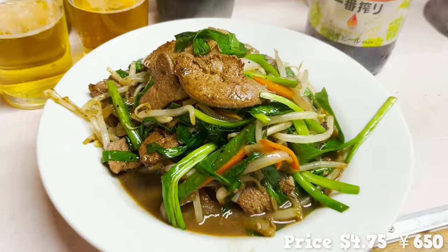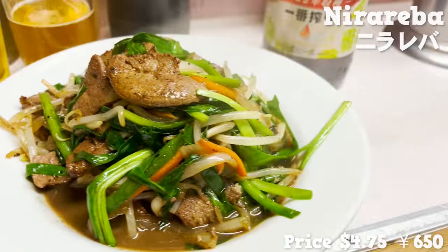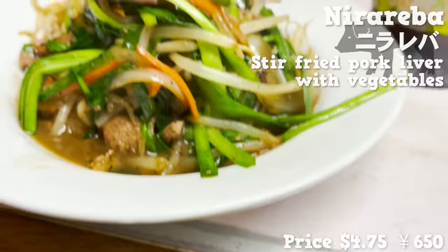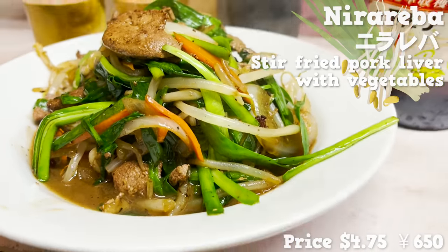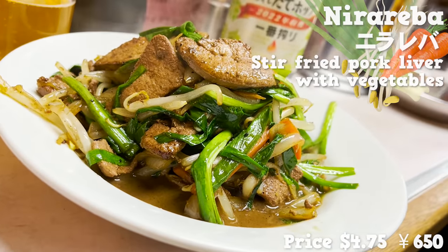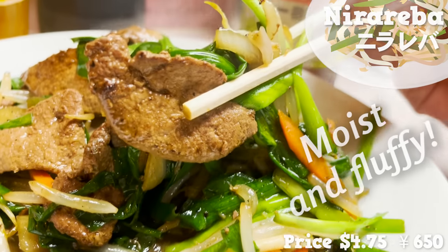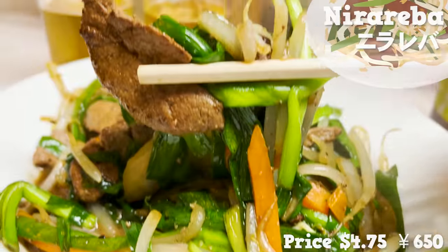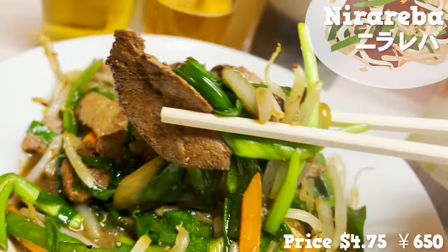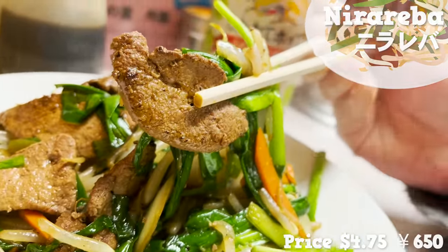Our first plate has arrived. This is nirareba — stir-fried pork liver with vegetables. It's full of chives, bean sprouts, and carrots, and looks very filling. The meat is moist and fluffy. Loving the crunchiness from the vegetables too. It's seasoned with soy sauce, pepper, and Chinese broth soup, and tastes really rich.